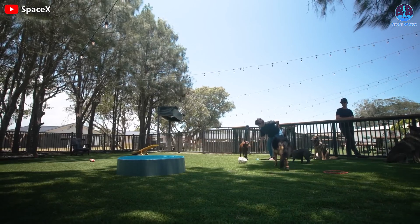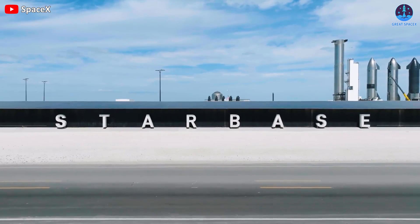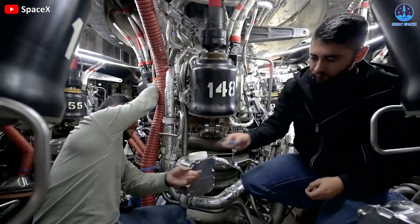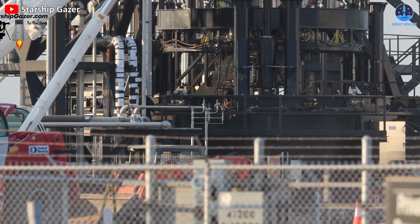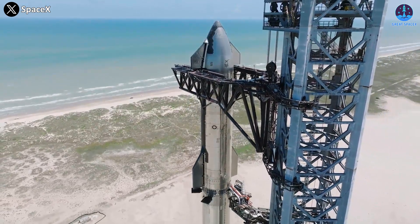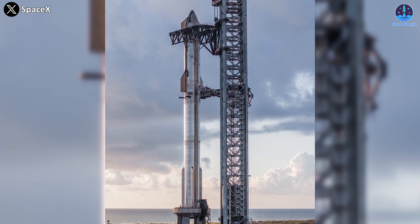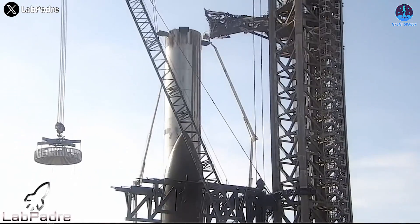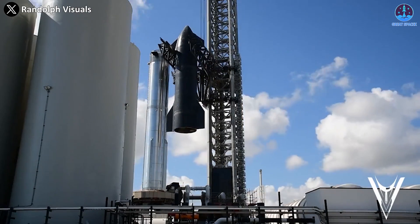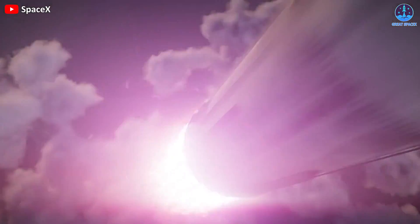Daily life at Boca Chica Beach, South Texas is still going on quietly and peacefully. In the nearby vicinity of Starbase, SpaceX engineers are still buzzing about like hard-working bees. Right now, the center of attention is standing on the OLM — the S-25 and B-9 prototype, which will be the central focus of Starship's second orbital test flight. After many upgrades and tests, this Leviathan is counting down to the day it can spread its powerful wings and tear up the sky.